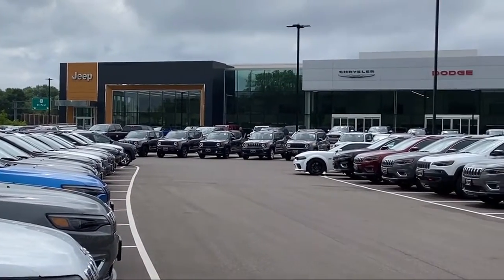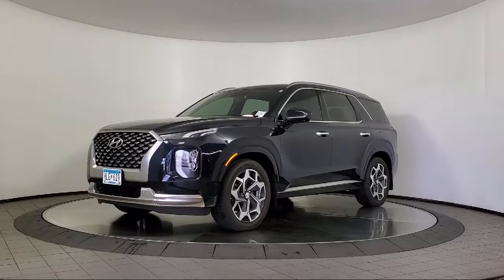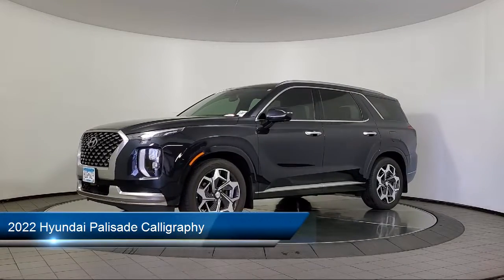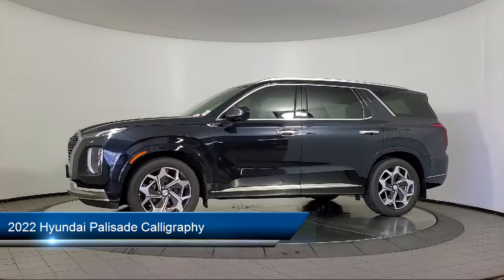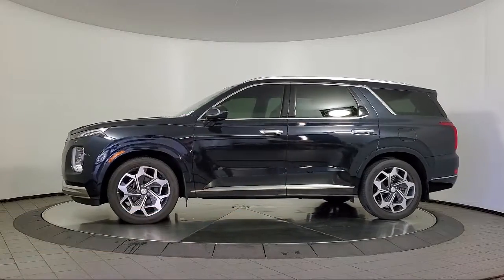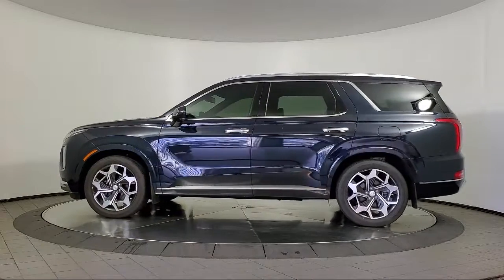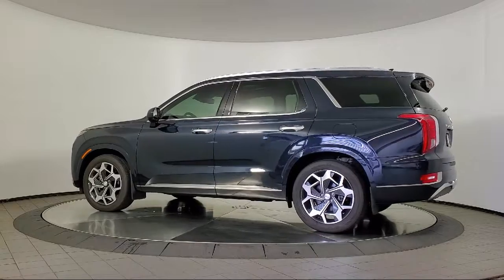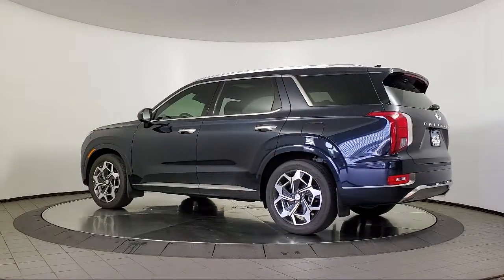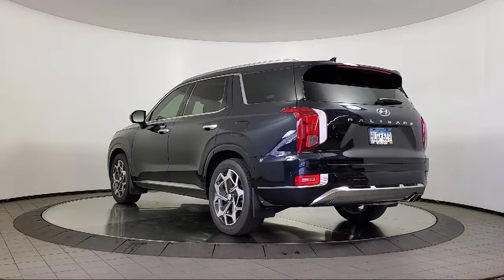Welcome to Coon Rapids Chrysler Dodge Jeep Ram. Here's a look at another one of our great vehicles in inventory. It comes equipped with navigation, Sirius XM satellite radio, Android Auto, Apple CarPlay, ventilated front seats, parking sensors, rain-sensitive windshield wipers, heated rear seats, and has less than 10,000 miles on the odometer.